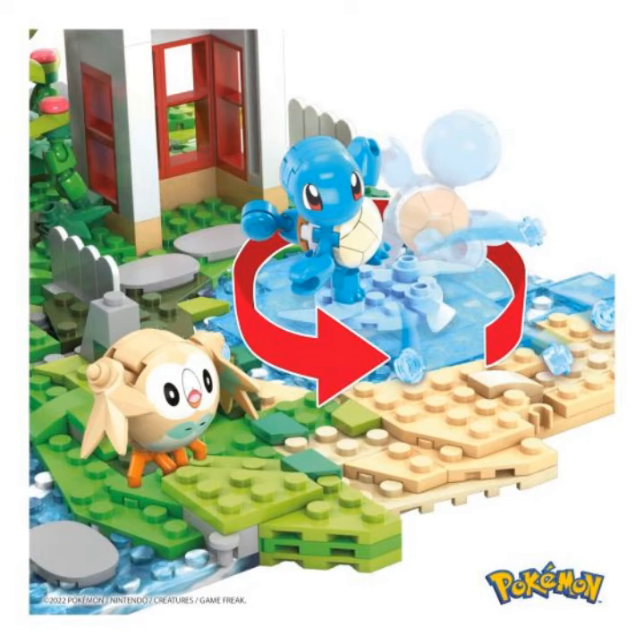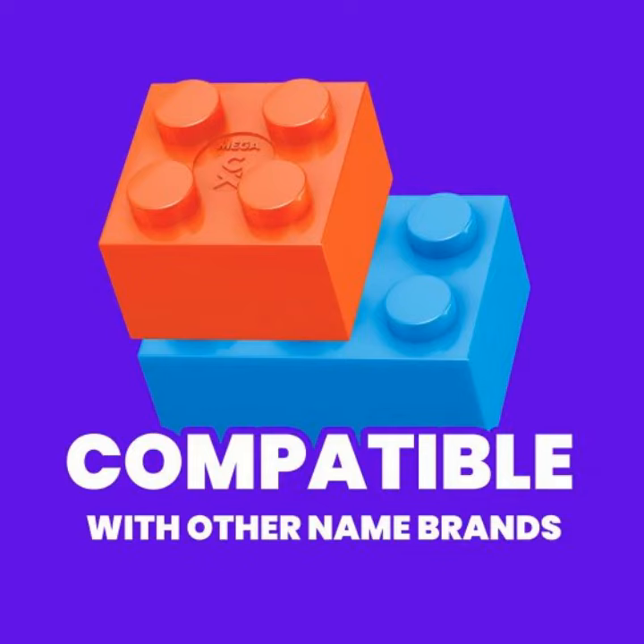Each section features special and unique play elements. Explore this land and see if you can find the hidden great ball. Then expand this world even more by connecting it to other sets in the Adventure Builder series, each sold separately.